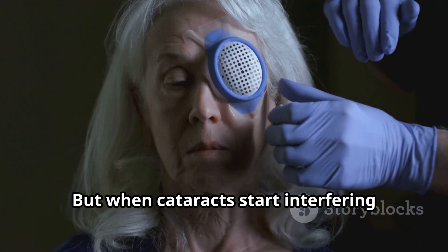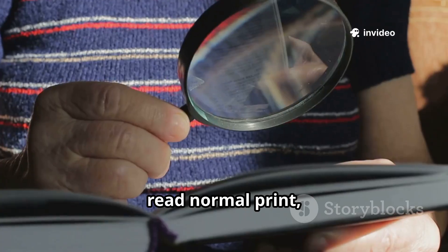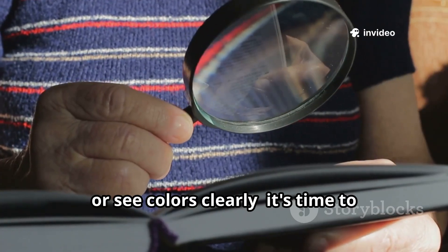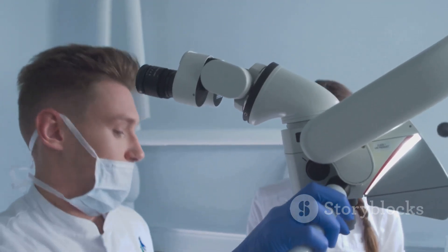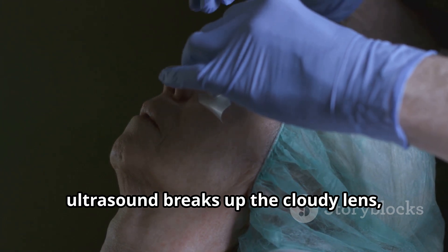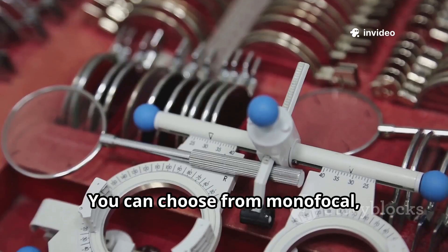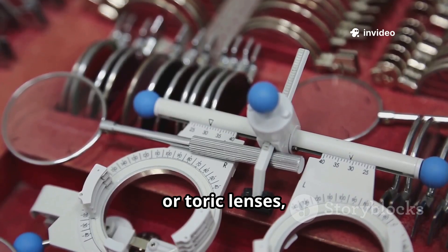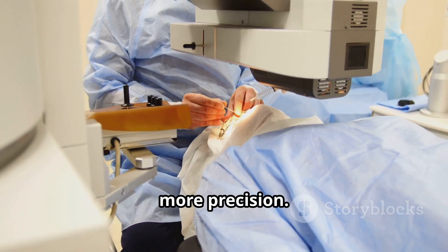But when cataracts start interfering with daily life — making it hard to drive at night, read normal print, or see colors clearly — it's time to consider surgery. Modern cataract surgery is the gold standard. With phacoemulsification, ultrasound breaks up the cloudy lens, which is replaced by a clear artificial one. You can choose from monofocal, multifocal, or toric lenses, and laser-assisted surgery offers even more precision.